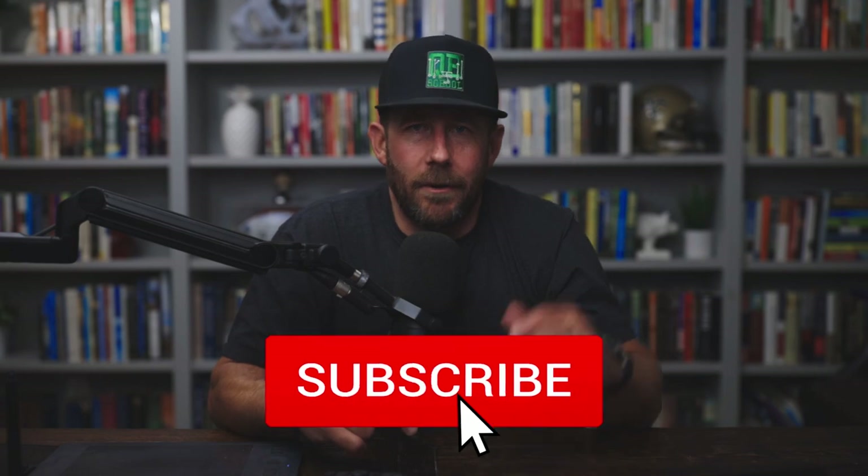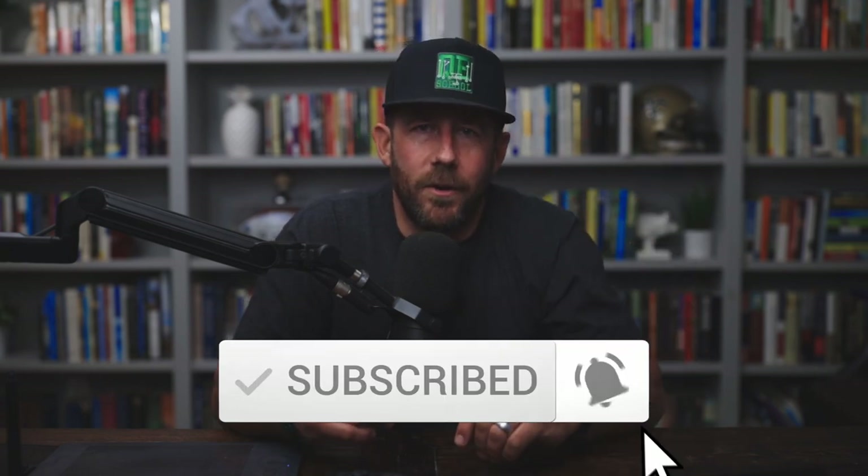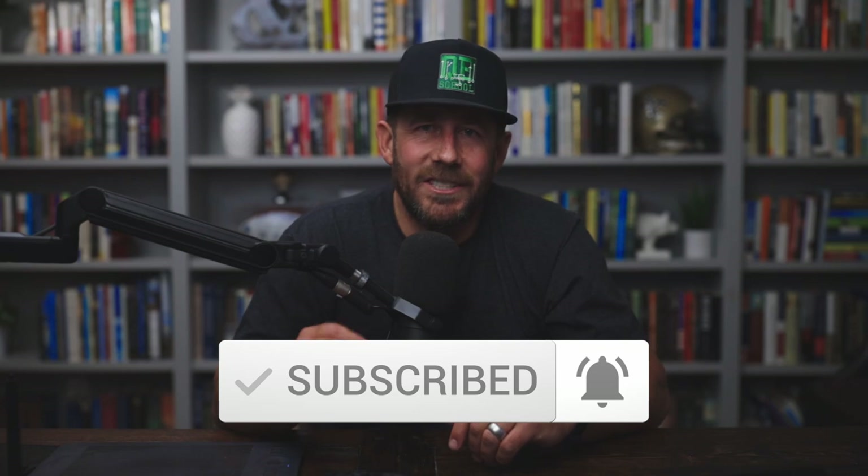If you dig the channel and you haven't already, please subscribe, hit the bell, get the notifications — lets you know when we go live, when we put out new content. I appreciate the support for the channel. You're looking for quarterback school content, you're looking for free quarterback school content — you are in the right spot. Check out the link in the description. Check out the new free course on the quick game: footwork, anticipation, quick game throws, what to do versus press coverage. You'll dig that course — six videos, free. Get over there and check it out.